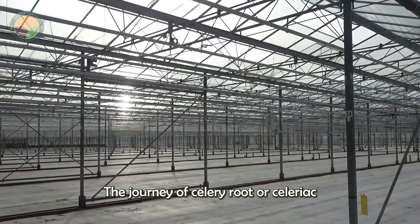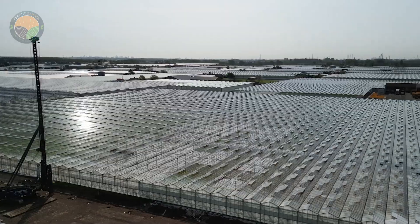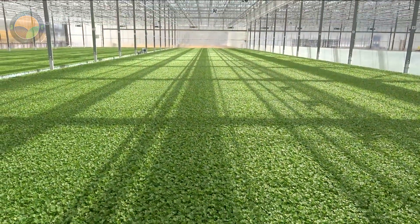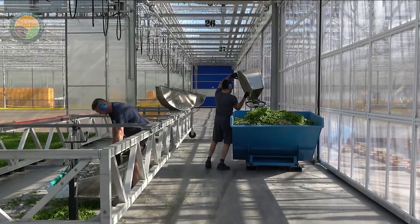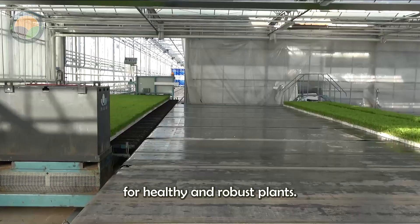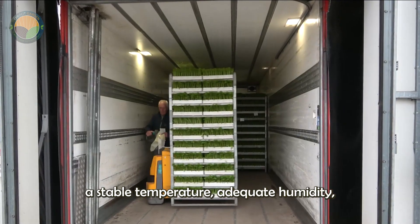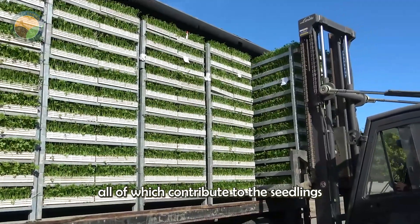The journey of celery root or celeriac begins in the controlled environment of greenhouses. Here seeds are carefully sown and nurtured to ensure optimal growth conditions. This initial stage is crucial as it lays the foundation for healthy and robust plants. The greenhouse environment provides a stable temperature, adequate humidity, and protection from pests, all of which contribute to the seedling's vigorous growth.